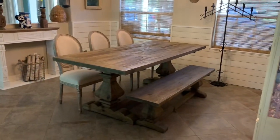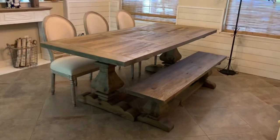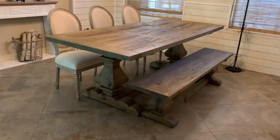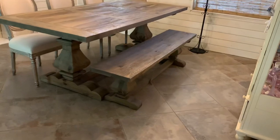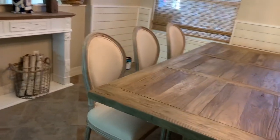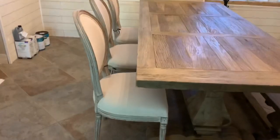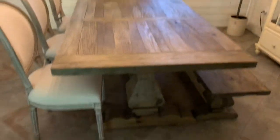This is what we decided on — this is what we brought home. We got what they call the column leg table and the matching bench. We decided to go with the bench because there'll be more seating, and three upholstered chairs that I've been wanting for a long time.